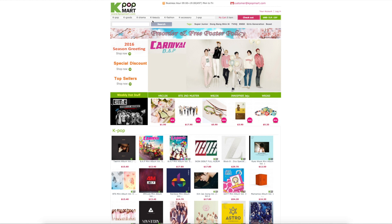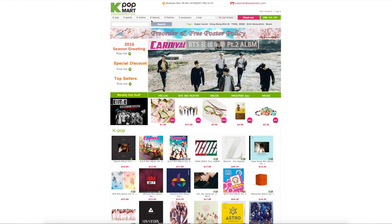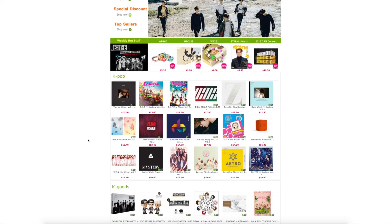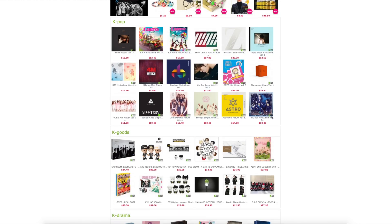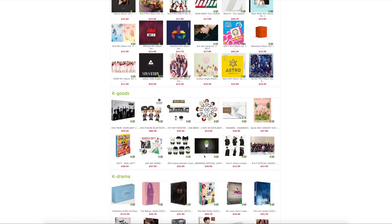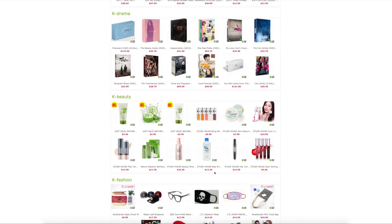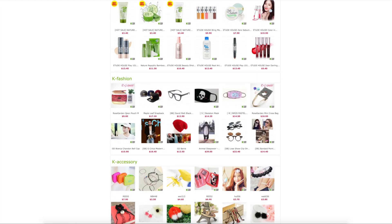I was just going to take you guys through the website a little bit, so if you want to buy from here, you kind of already know what you can do. They usually right here keep the newest albums that came out, as well as the newest goods, TV shows, and any beauty or fashion type goods you want to get.